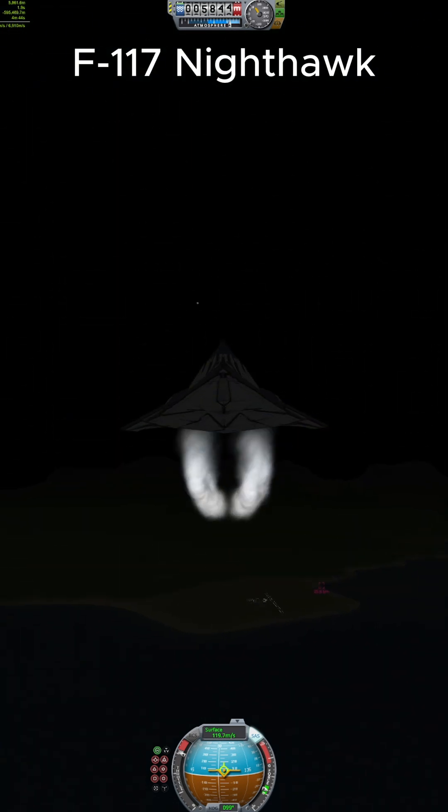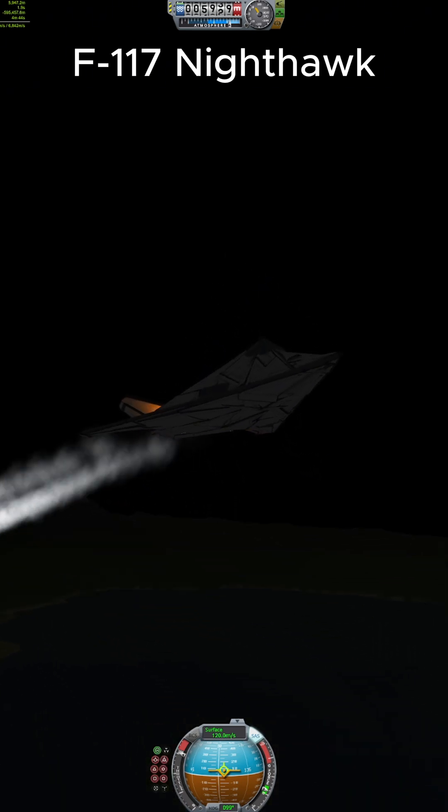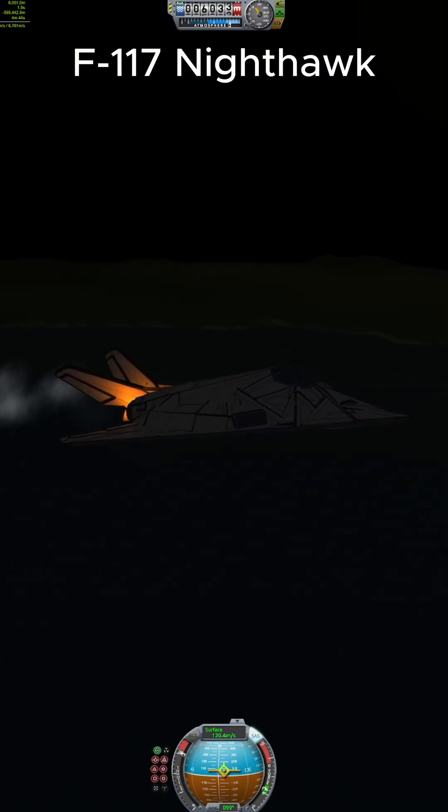It has only been shot down once, when a Serbian missile operator got a lucky shot on Lt. Col. Daryl Patrick Dale Zelko in 1999. However, the F-117 proved one thing: you don't have to be fast to be deadly. You just have to be unseen.